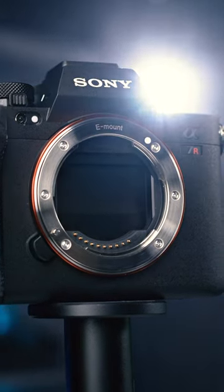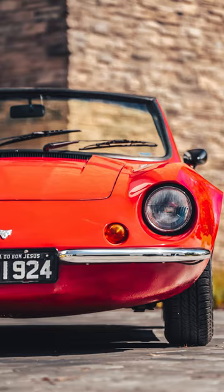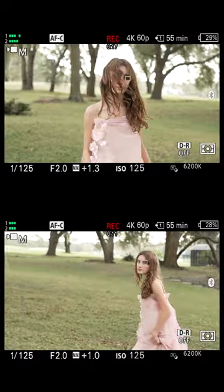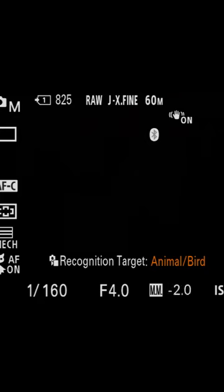The Sony a7R5 combines a 61 megapixel sensor from the a7R4 with a faster processor, massive feature upgrades, 8K video, and an autofocus system that blew me away. With deep learning, the focus system can identify and track a wider range of subjects and was rarely confused by other objects.